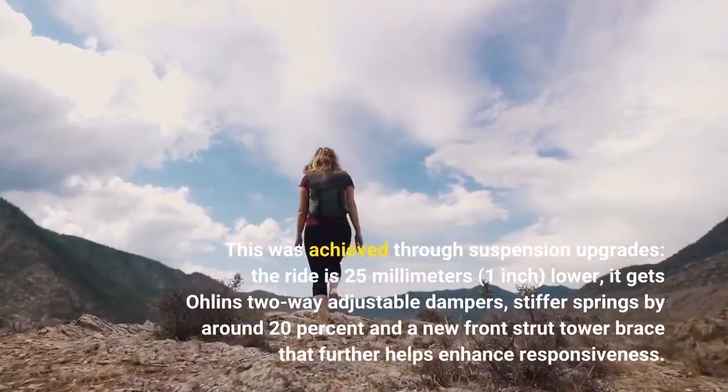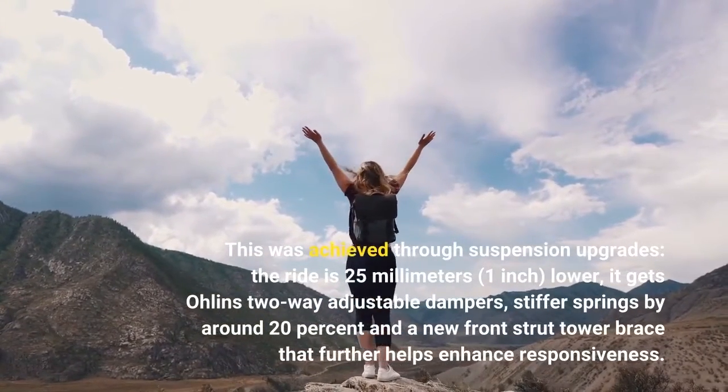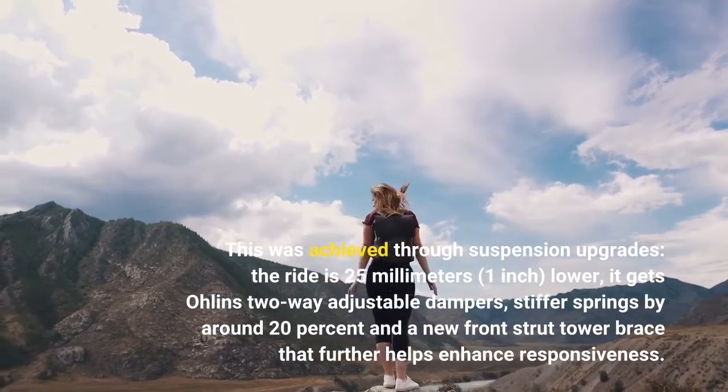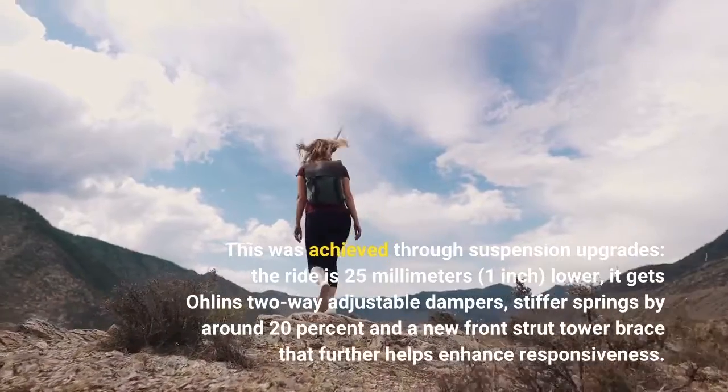This was achieved through suspension upgrades. The ride is 25mm (1 inch) lower. It gets Öhlins two-way adjustable dampers, stiffer springs by around 20%, and a new front strut tower brace that further helps enhance responsiveness.